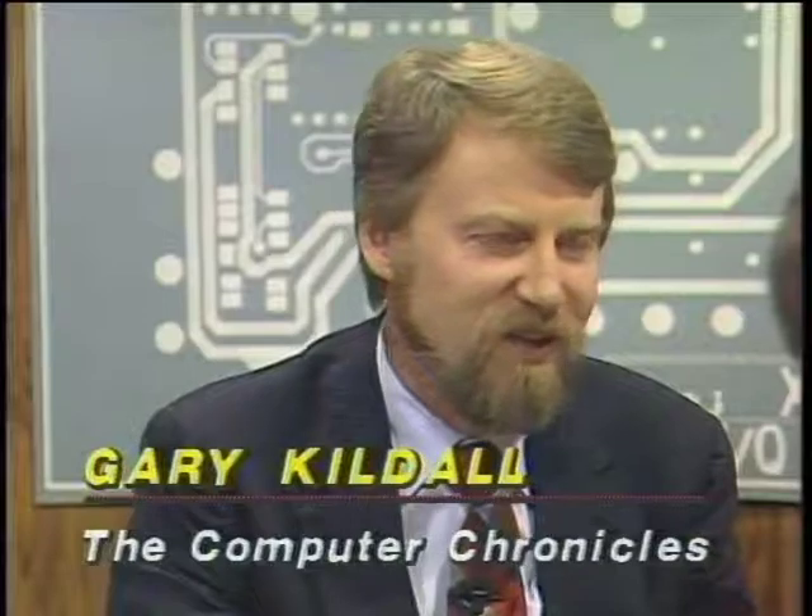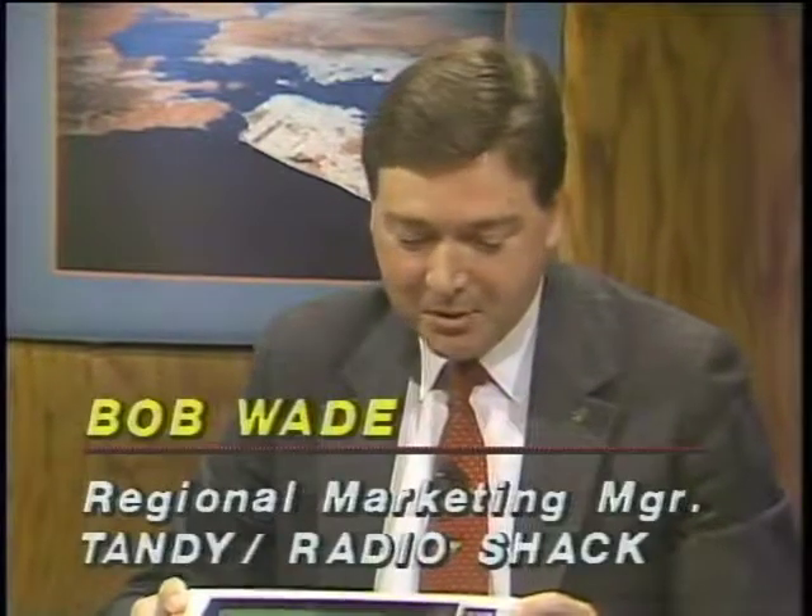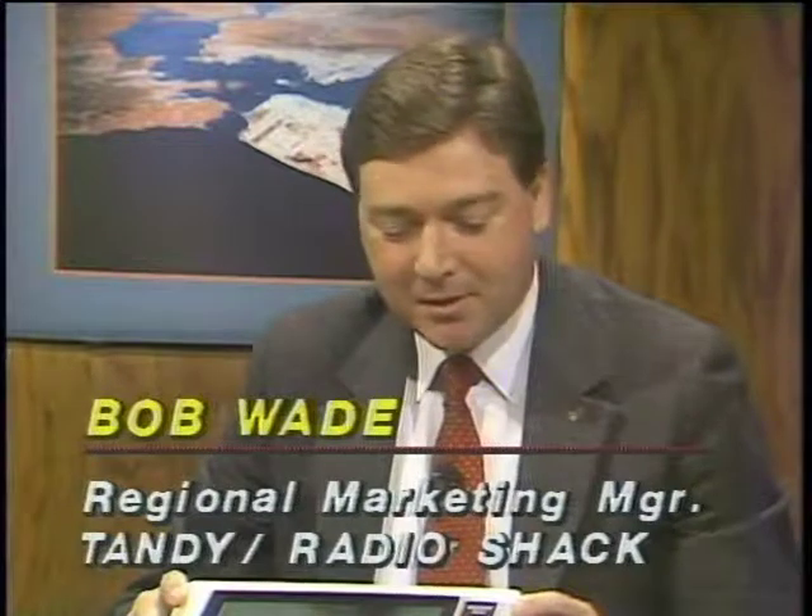Joining us now in the studio is Bob Wade, regional marketing manager for Tandy, and next to Bob is Jim Bartlett, computer products marketing manager for NEC. Tandy has sold about a quarter million of these machines over the last six years, so you probably have a pretty good idea what your customer profile is. The largest user of the Tandy laptop is the journalism profession — virtually all major newspapers in the United States and around the world have used the Model 102 for remote data transmission back to the home office for publication.